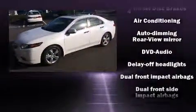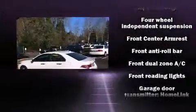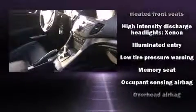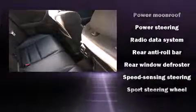Acura ensures the safety and security of its passengers with equipment such as dual front impact airbags, head curtain airbags, traction control, brake assist, anti-whiplash front head restraints, a security system, and four-wheel disc brakes with ABS. This car was designed with safety in mind, allowing you to drive with even greater assurance.